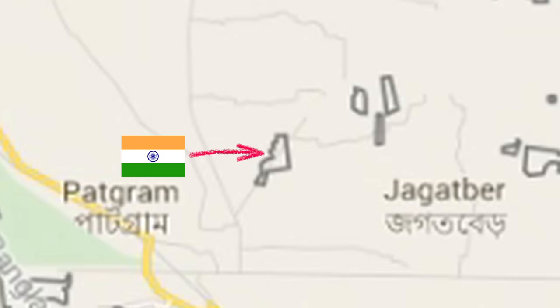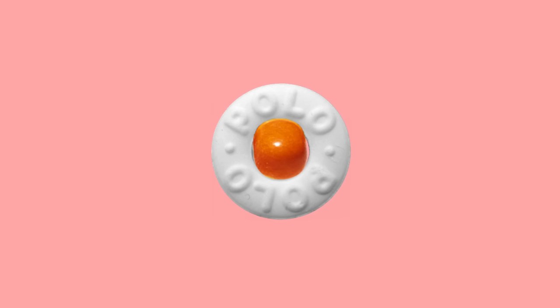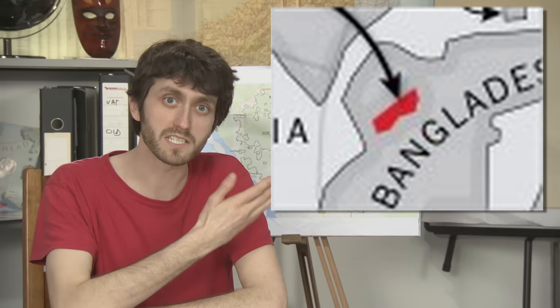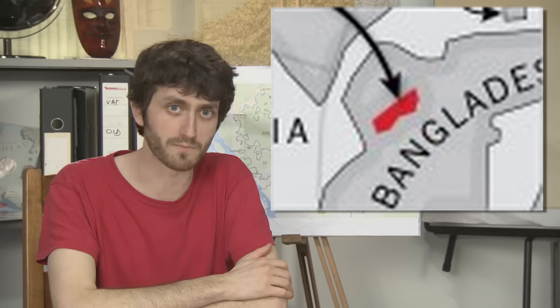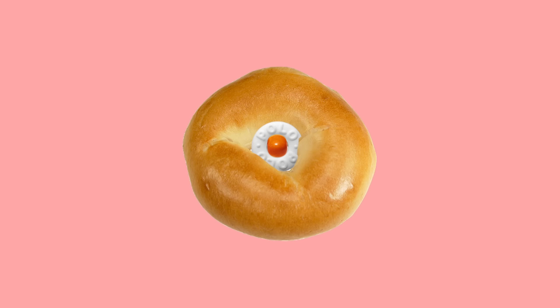An enclave is a piece of country wholly surrounded by another country, like a tic-tac inside a polo. This is a piece of Bangladesh which is in India. And this is a second order enclave, a piece of India which is in Bangladesh which is in India. And this is the world's only third order enclave: a piece of India which is in Bangladesh which is in India which is in Bangladesh — which is insane. Like a tic-tac inside a polo inside a bagel inside Bangladesh.